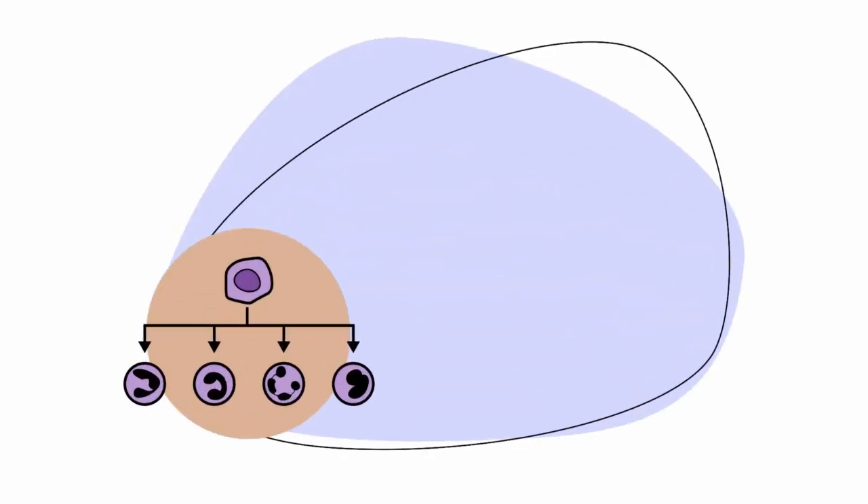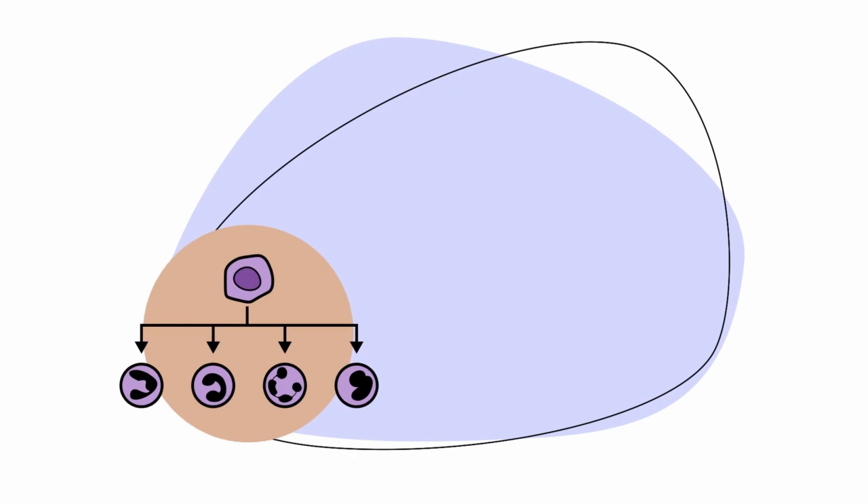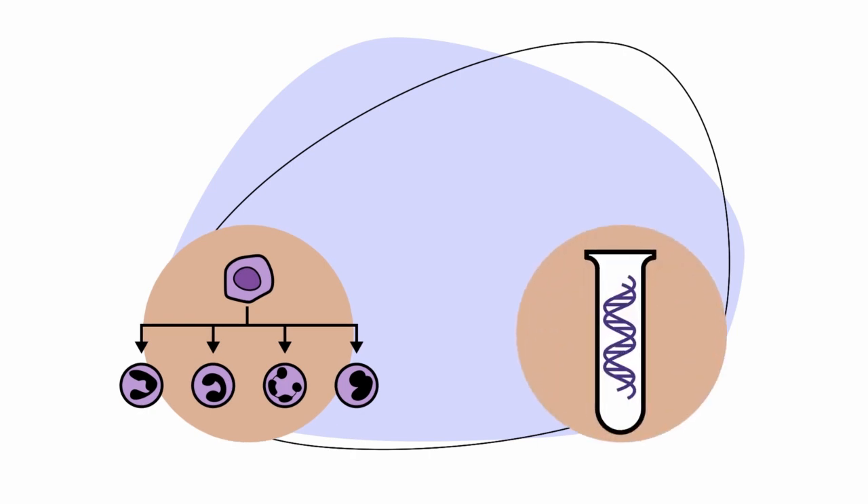The type and amount of treatment needed depends on the subtype of AML, the genetic makeup of the leukemia, and your overall health.